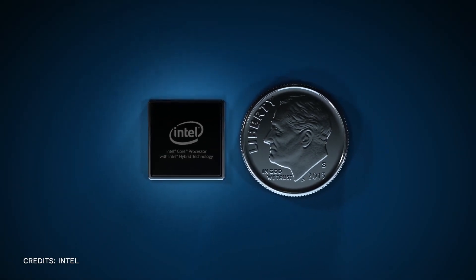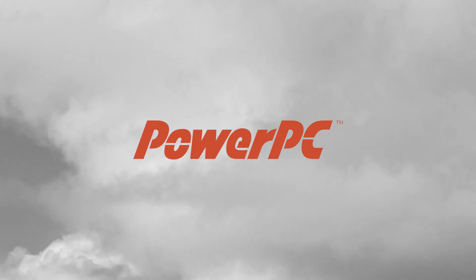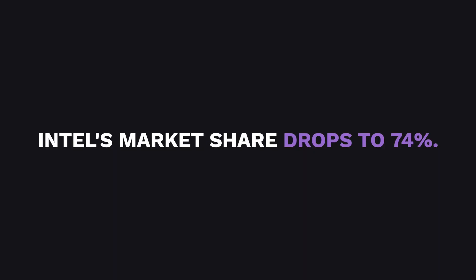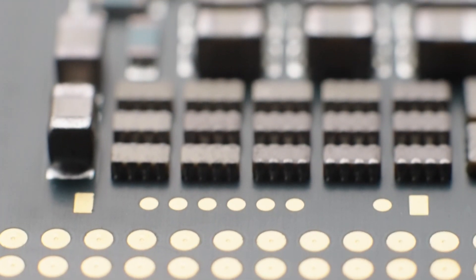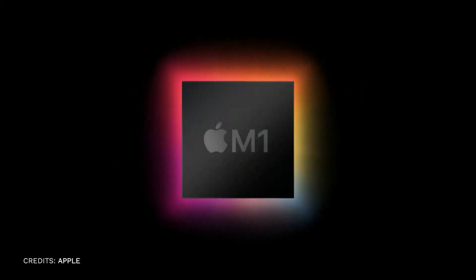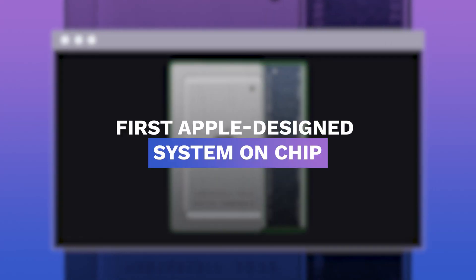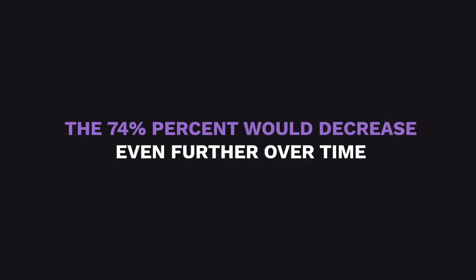For years, Intel had been monopolizing the market of CPUs, especially for portable computers. During the 90s, a brand called PowerPC tried to unseat Intel, but failed eventually. In the modern world, Intel's market share dropped to 74%. One of the many factors for this huge Intel dominance is because Apple used to make their MacBooks using an Intel CPU, and then their new chip debuted in 2020. The M1 is the first Apple-designed system-on-chip, replacing the x86 for their products. With Apple's new M1 chip, that 74% will decrease even further over time.